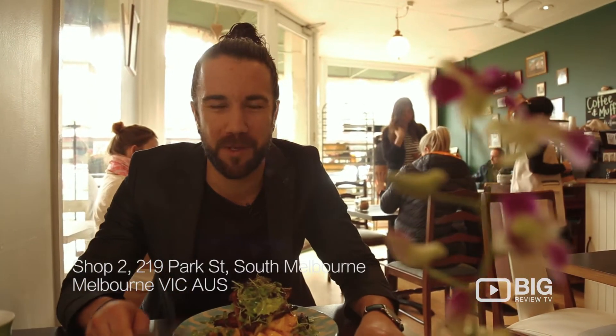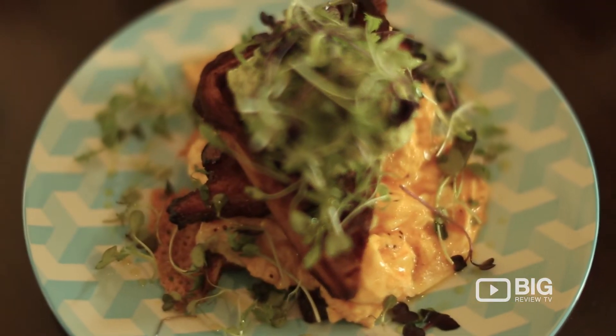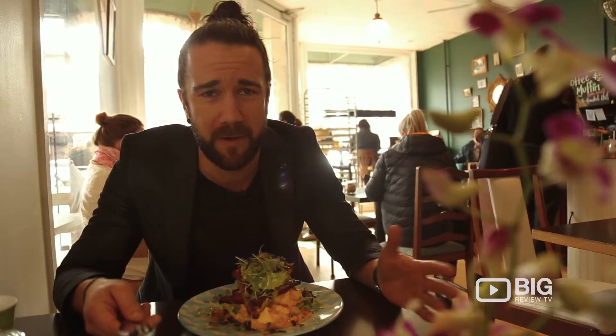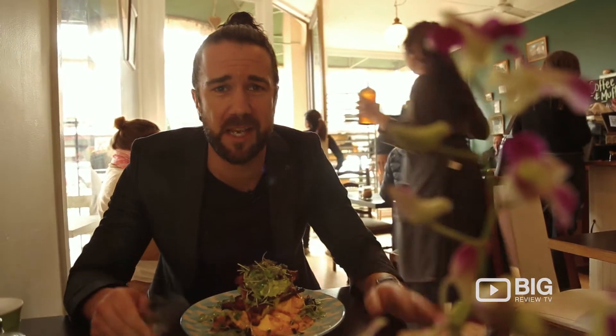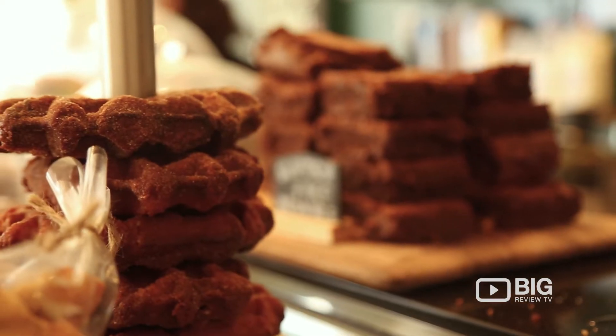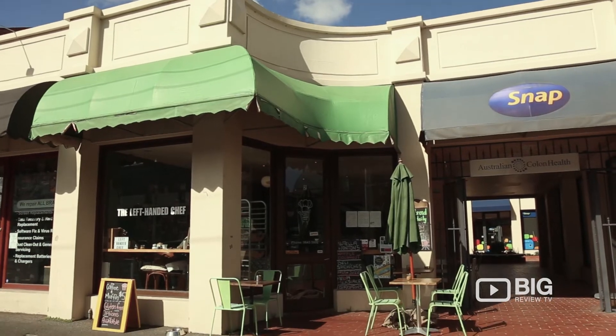The first thing you're probably going to ask yourself when you step inside is: is the chef actually left-handed? Because the food looks amazing on the plate. I've met the man first-hand myself and he is — and he's here at the crack of dawn every single day, we're talking 3 a.m., starts to pump out some beautiful fresh food. Everything you see in this place is made on site.